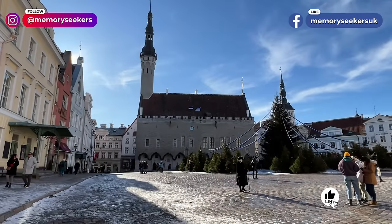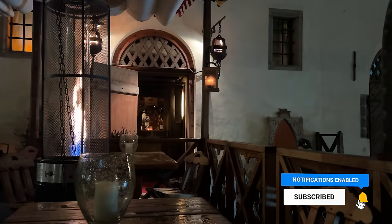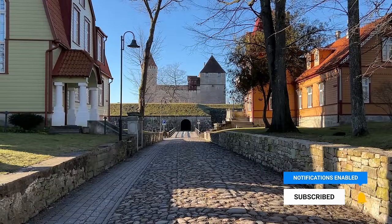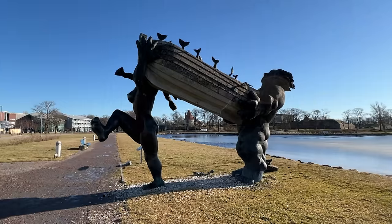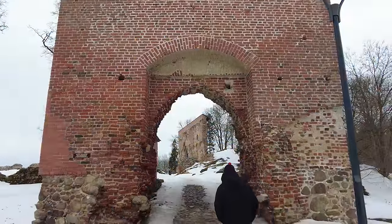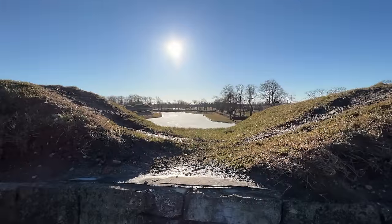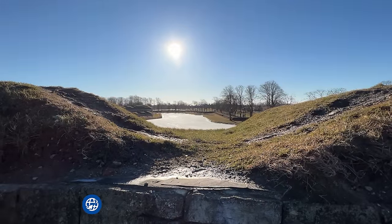Our time in Estonia was a wonderful insight into the culture, history and nature of this beautiful country. Whilst many areas were closed for winter, we did really enjoy the peacefulness and less crowded popular areas of the capital and the island, which we'd love to come back and see more of in the summer. We hope this gave you a taste of the country as well. Thanks so much for watching and we'll see you again on the next adventure.